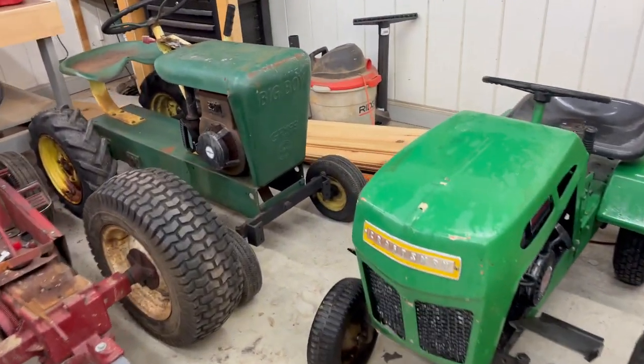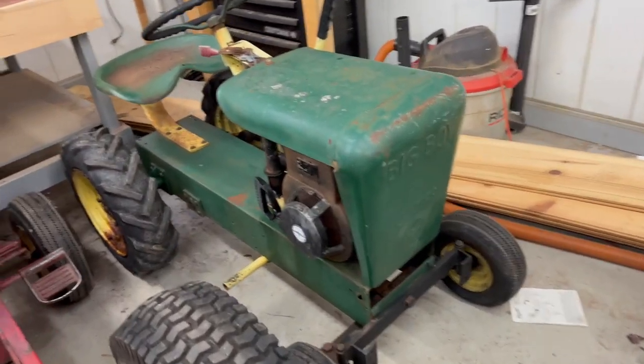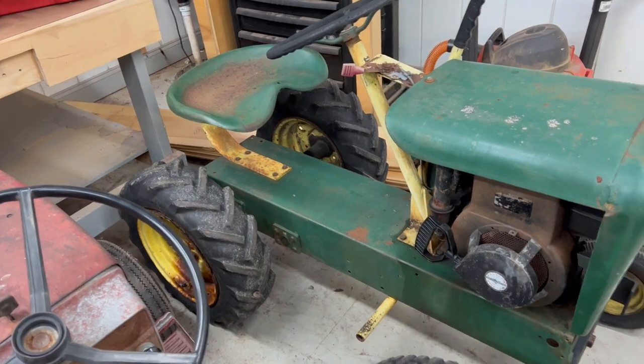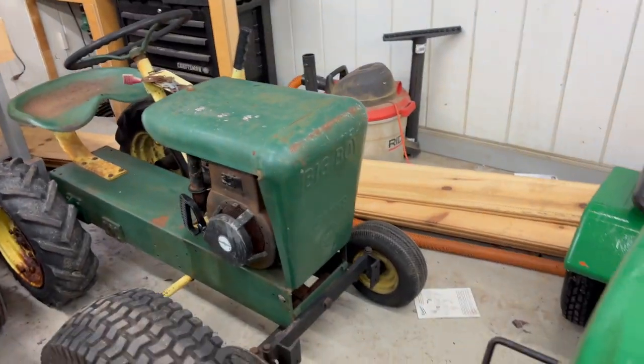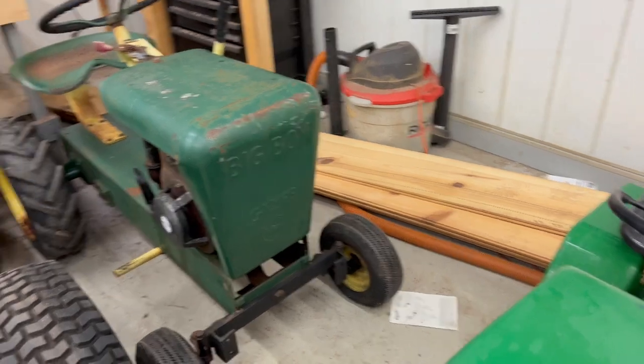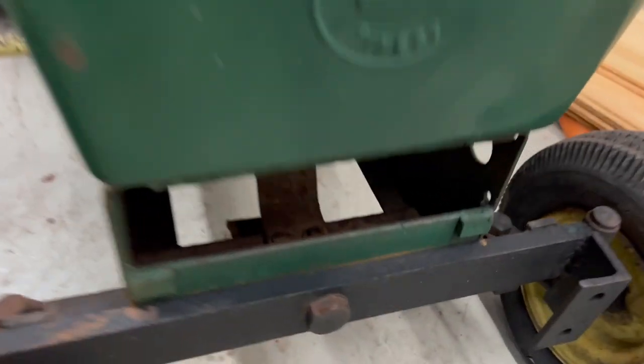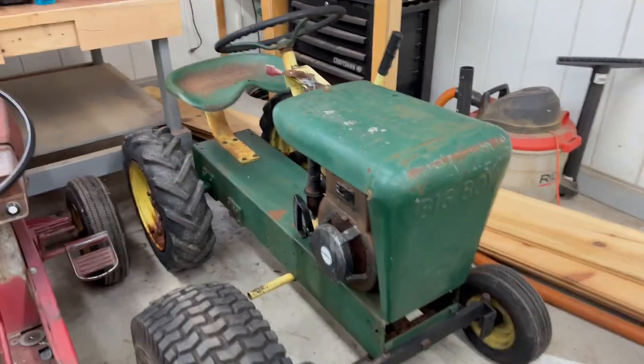Next to it, speaking of rare, here is a Jemco Big Boy Deluxe — another really rare tractor. I picked this thing up a few weeks ago. Should not be yellow and green. Don't know why people like to paint things John Deere yellow and green when they're not a John Deere, but it happens. Very weird tractor. I did a video on this — it's got chain steering, chain drive rear end. Very strange.